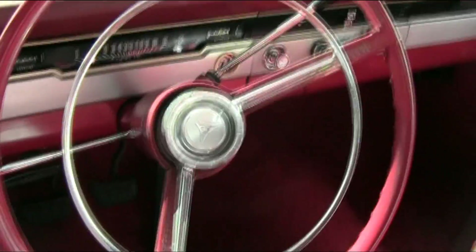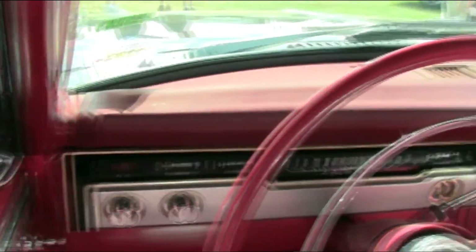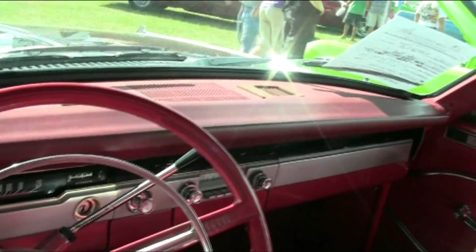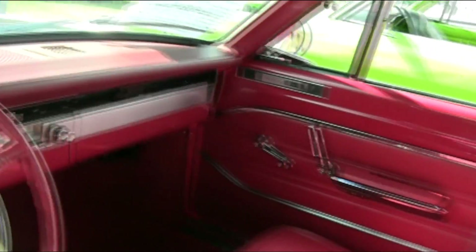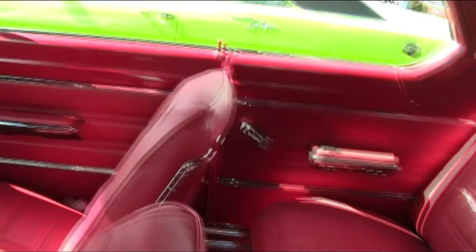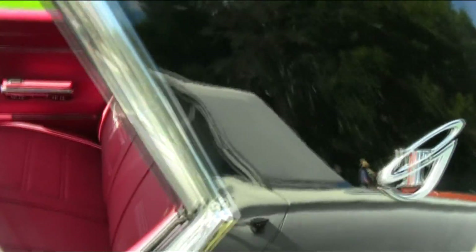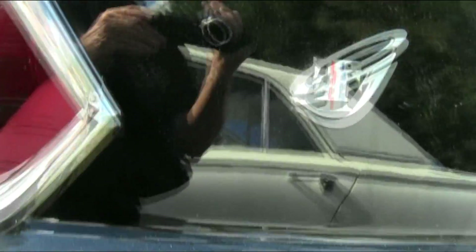Now this is the last year of this particular body style. The '67 was restyled quite a bit, although it kept the basic underpinnings of this car. But the appearance was quite different. Notice the stylized GT there on the C pillar.